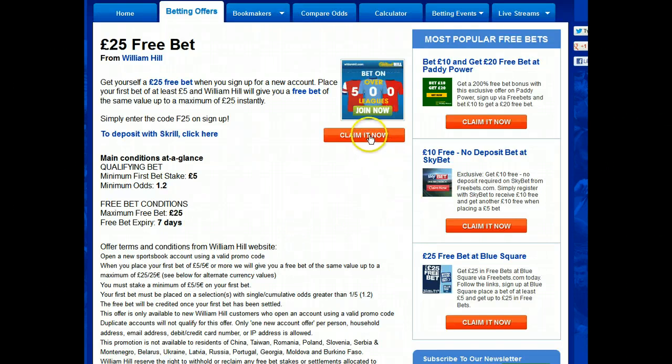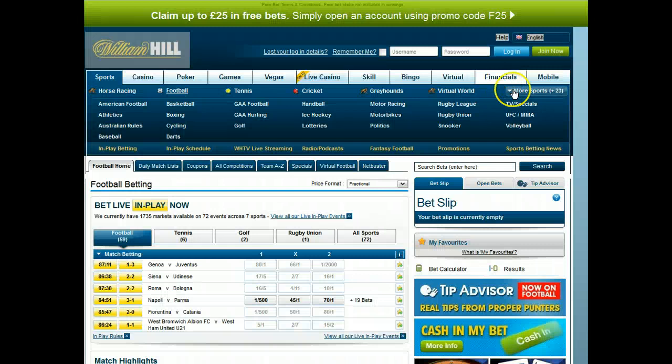Now let's go and claim that £25 free bet. Click claim it now and you'll be taken to William Hill's landing page. The link you want is at the top of the page — you can click anywhere on the green bar and you'll go to the registration page.